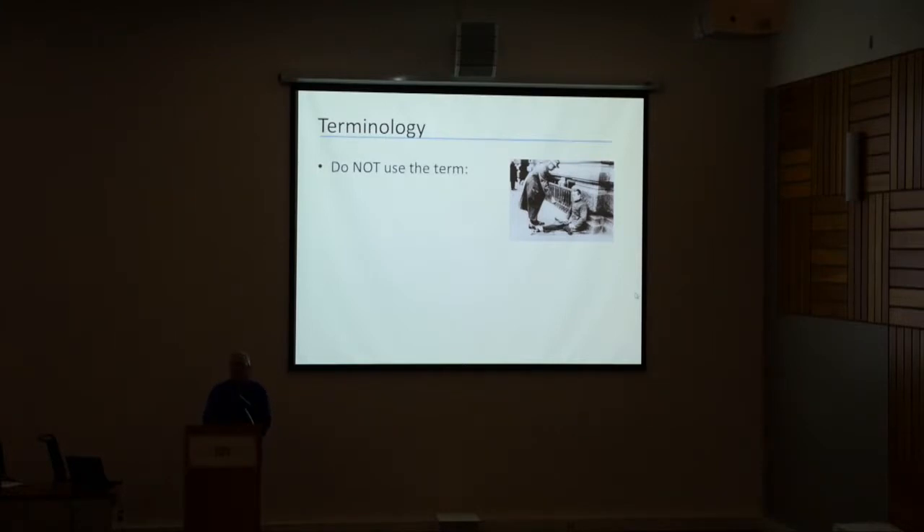I'd also like to suggest terminology. Please do not use the term "handicapped." To somebody who is disabled, "handicapped" denotes begging — you've got your cap in your hand, standing at the corner. Don't use the word "handicapped." Use the word "disabled." It's important and it means something important to persons with disabilities.